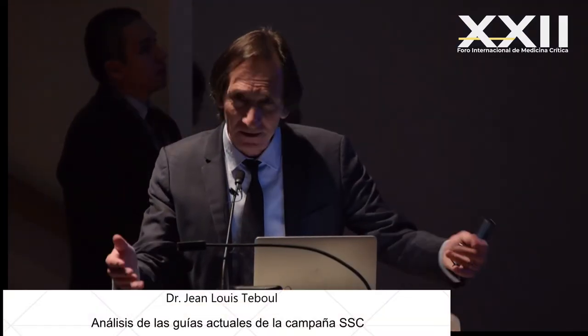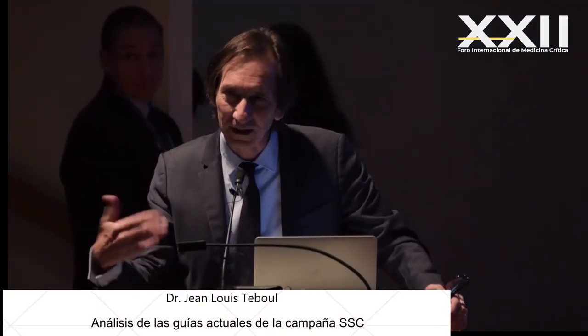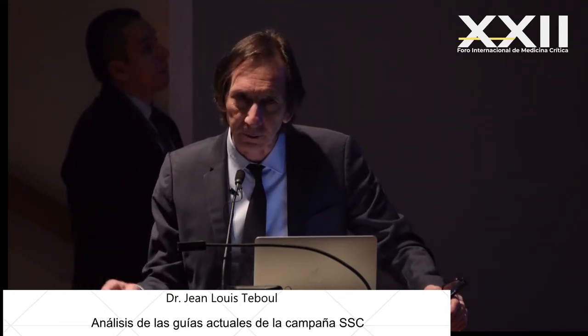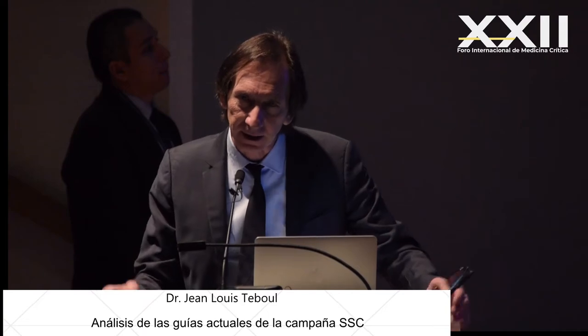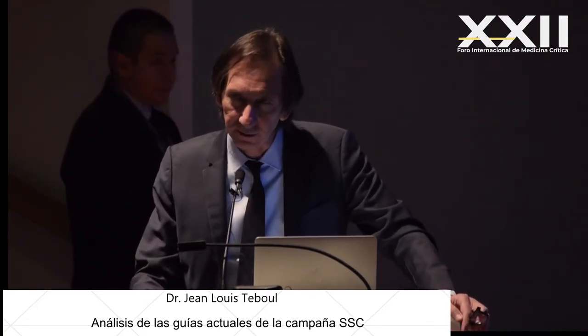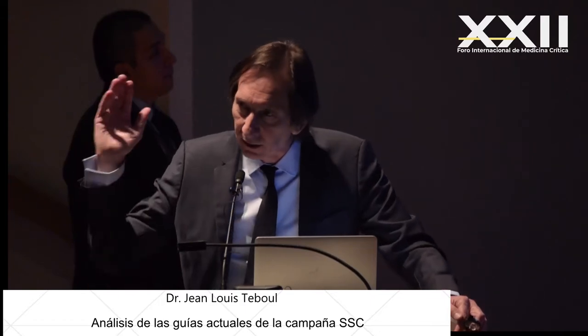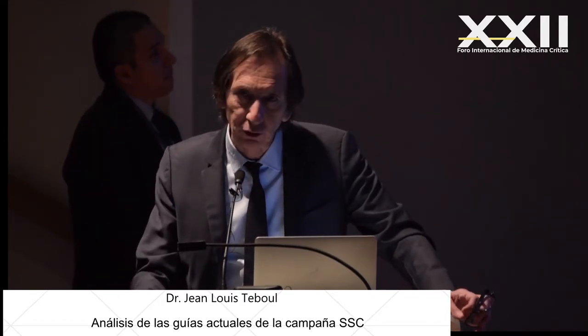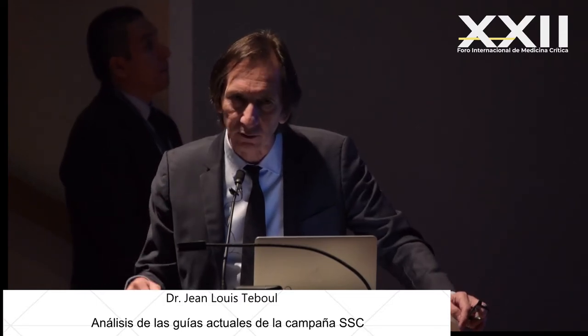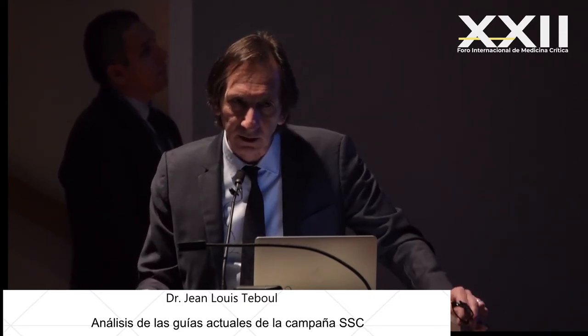Good morning everyone. I am now going to present a lecture about the Surviving Sepsis Campaign. I will cover some of these guidelines and focus on hemodynamic guidelines, antibiotics, mechanical ventilation, and other topics.